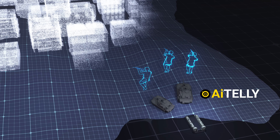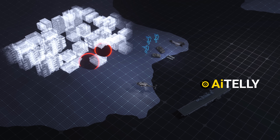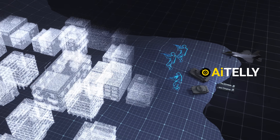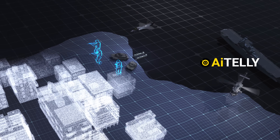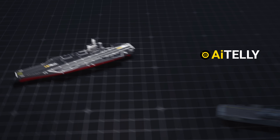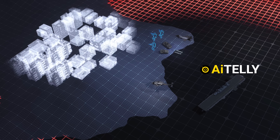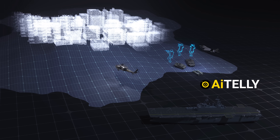Once ashore, amphibious forces conduct sustained operations backed by naval gunfire and air support, stabilizing captured areas and protecting civilians. Their operations follow a disciplined rhythm — planning, embarkation, rehearsal, movement, and swift action — transforming sea power into lasting ground control. While aircraft carriers dominate the skies, amphibious warships bridge the gap from sea to land, turning devastating airstrikes into actual control and enduring influence. Only with this combined capability can true victory and peace be achieved.